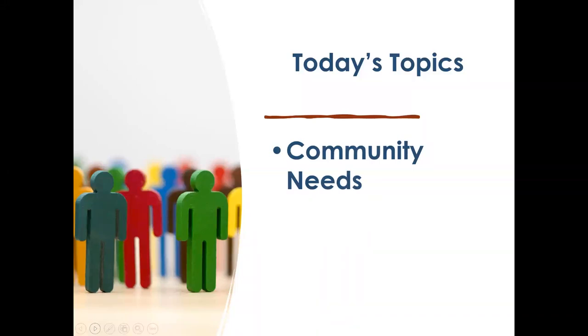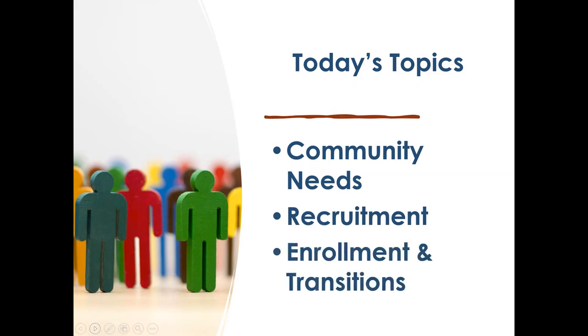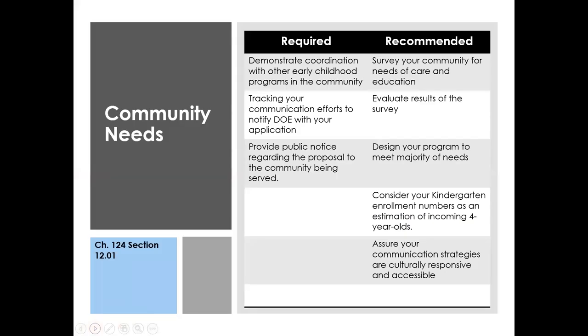Our topics for today include three things: first, identifying your community needs; second, recruitment of four-year-olds into the pre-k program; and third, enrollment and transition strategies. Today's transition topic is specifically about coming into pre-k, though our team has also done a lot of work on transitioning students from pre-k into kindergarten, and I encourage you to check out those resources as well.